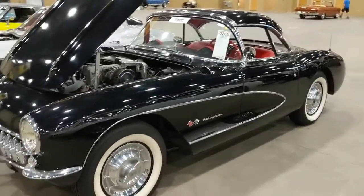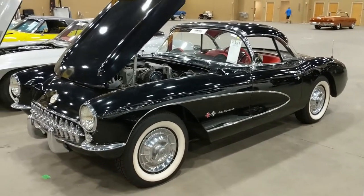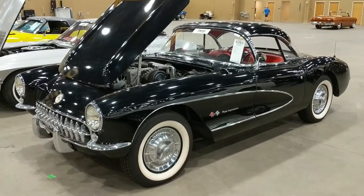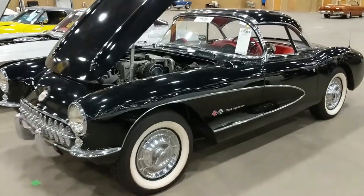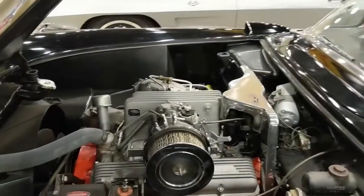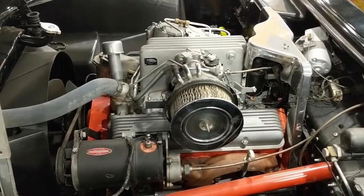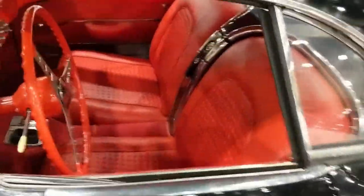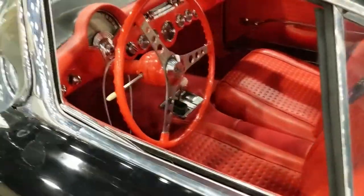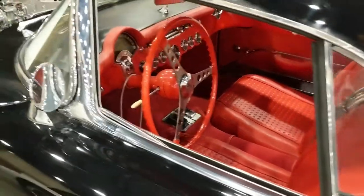Moving on to this '57 fuel injected, black on red — another convertible car with a hard top installed. 283 cubic inches, 283 horsepower, red interior, and of course a four-speed.